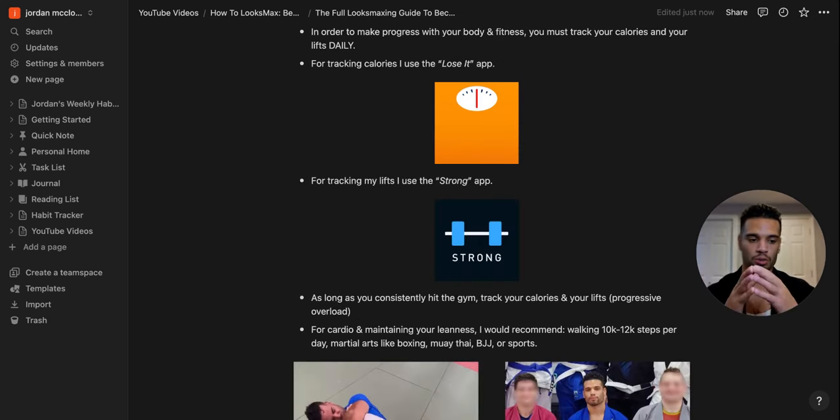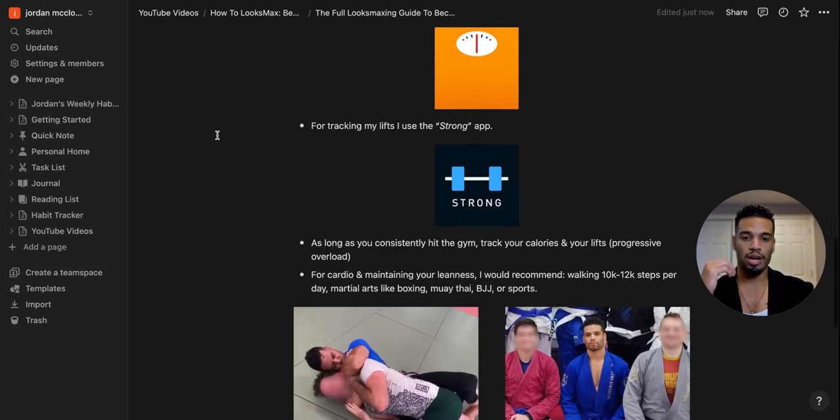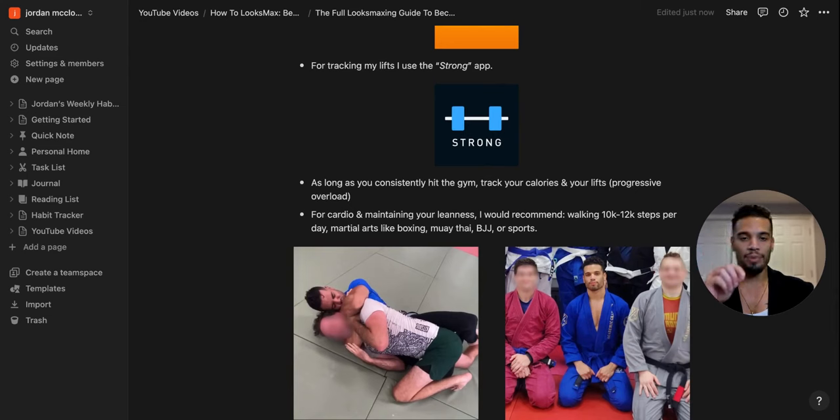To see success building an attractive lean V-shaped physique, you need to track your lifts and track your calories every day. I use the Lose It app for calorie tracking and the Strong app for tracking lifts — logging workouts, weights, and numbers to stay in a state of progressive overload. As long as you track calories and lifts consistently over time, you're going to transform your body. You just have to do the work and stay consistent.